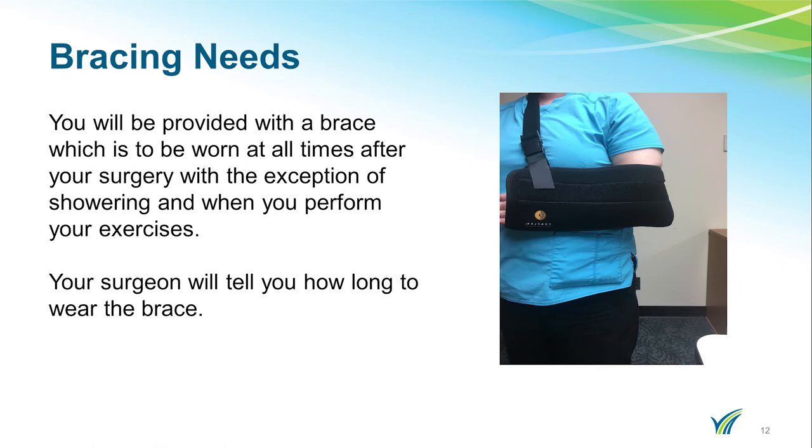Now I will discuss the equipment you may need after surgery. The first one is a brace. This brace will be provided to you during your operation — you do not need to worry about getting this beforehand. The brace should be worn at all times with the exception of performing exercises and showering after your surgery. Your surgeon will tell you how long you must wear this brace.